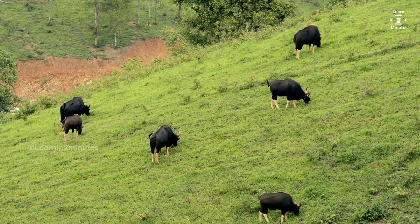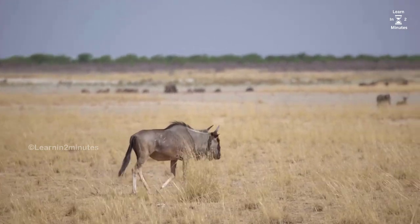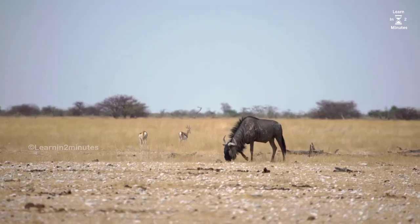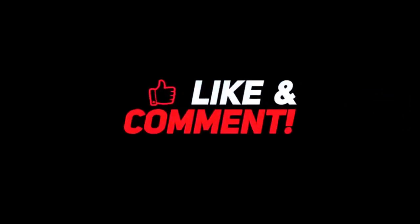That wraps up our guide on how to survive a bull attack. We hope you found this information valuable, and that it empowers you to stay safe in any encounters with these magnificent creatures. If you enjoyed this video, don't forget to like, share, and subscribe to our channel for more informative content. Stay safe, adventurers, and until next time, keep exploring with caution. Bye.